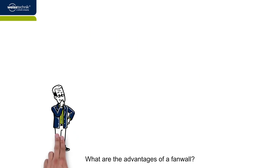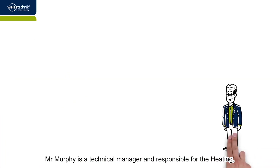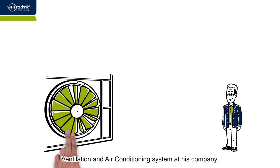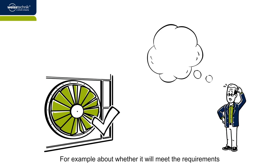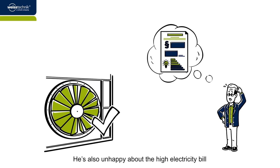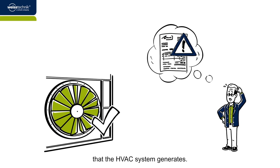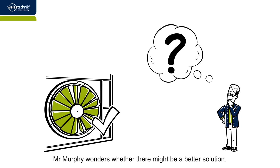What are the advantages of a fan wall? Mr. Murphy is a technical manager responsible for the heating, ventilation and air conditioning system at his company. Although the system is currently still working as it should, he is worried about whether it will meet the requirements of the energy saving ordinance in the future. He is also unhappy about the high electricity bill that the HVAC system generates. Mr. Murphy wonders whether there might be a better solution.